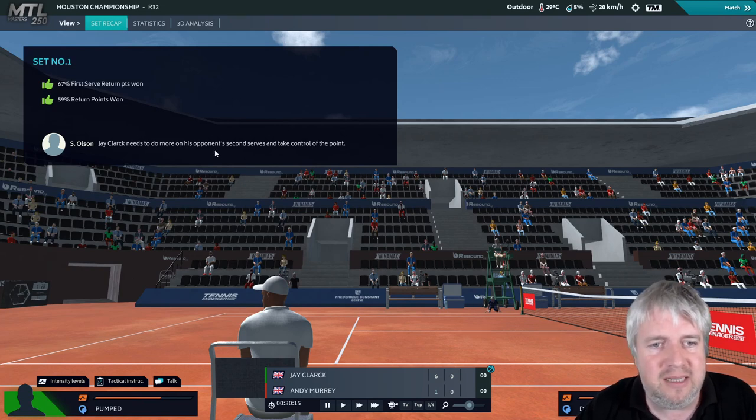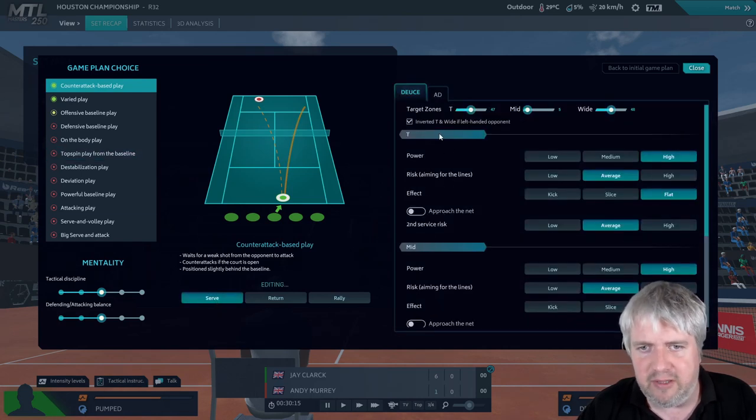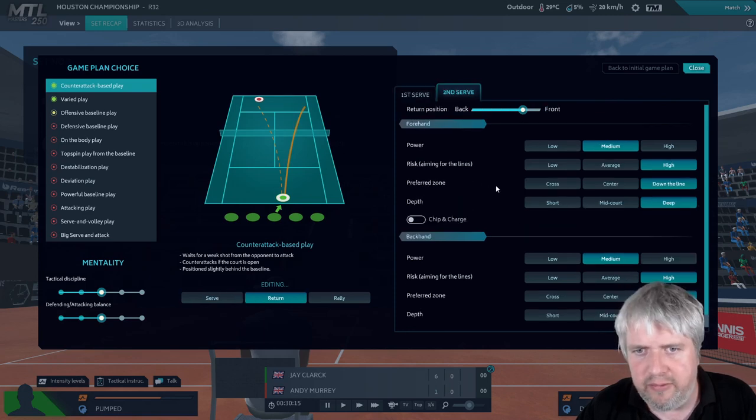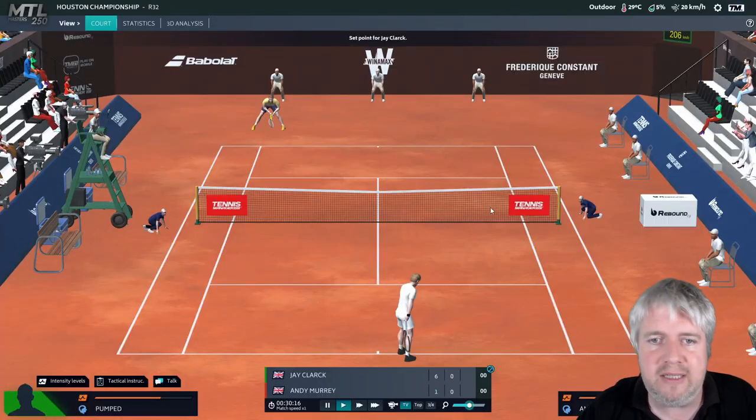The advice is he needs to do more on his second serve and take control of the point. So let's have a little play around - go a little more aggressive on the second serve return. We're going high risk, going deep. I don't really want to do anything more than that. You certainly don't want to go short. I don't agree with going more aggressive on the second serve. We could maybe move where we're standing but I don't think there's a need. Let's get into the second set and adapt if necessary.